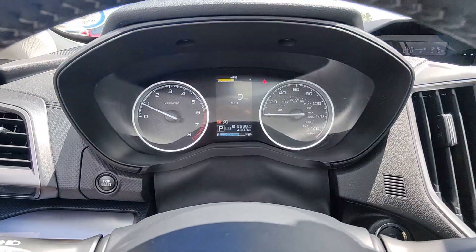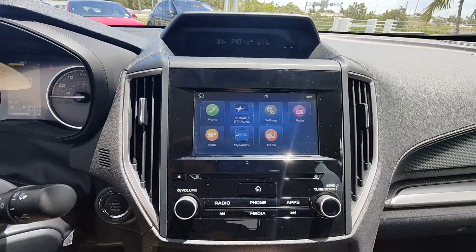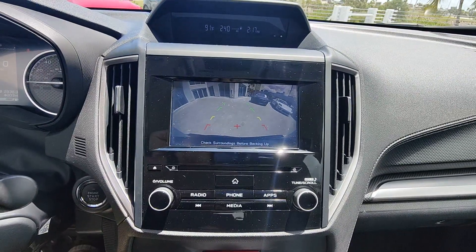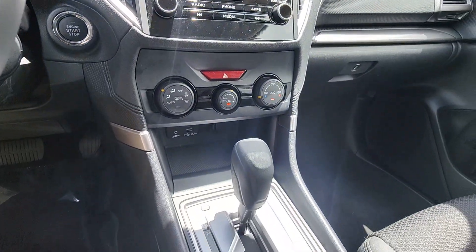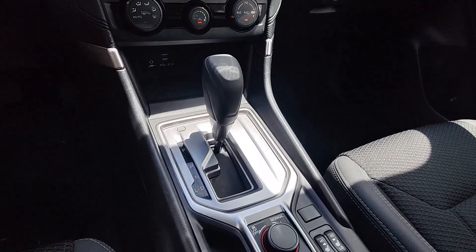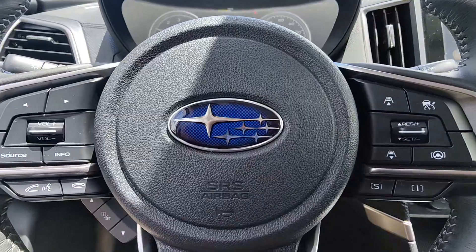Get the peace of mind you deserve with this well-built Forester. Our team will give you an outstanding test drive experience. Stop in today. Have a wonderful day.